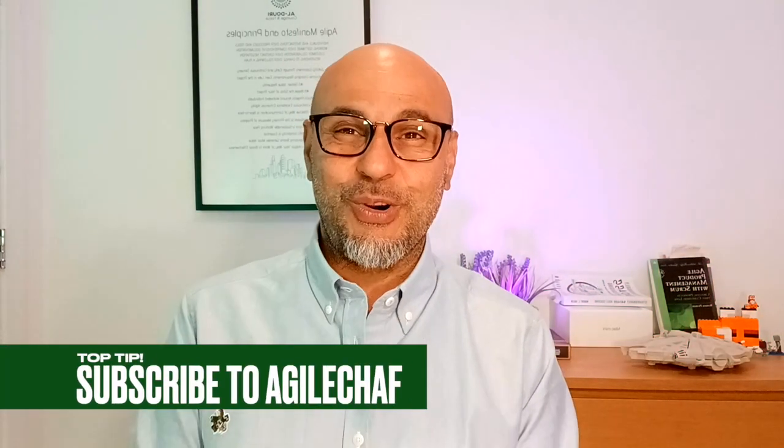Thanks for watching. I hope you found this video helpful. If you have any questions, please leave a comment below. Don't forget to subscribe to my channel for more agile content. Until then, have a great day.